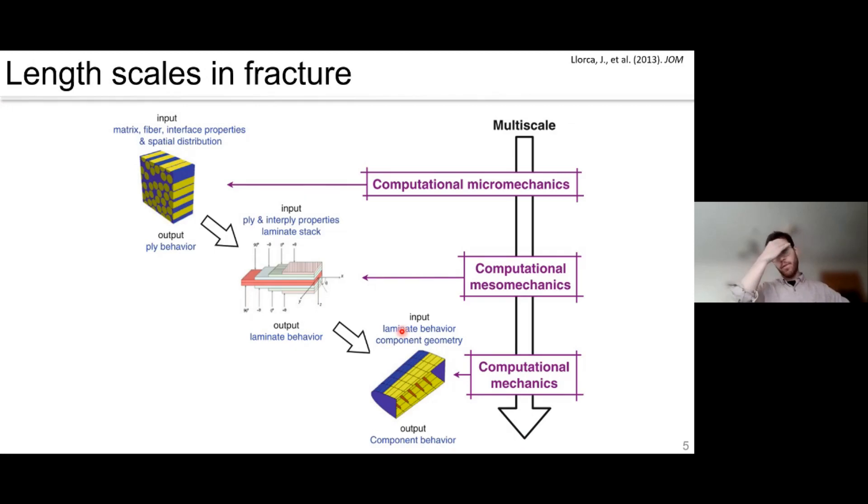This slide is borrowed from polymer matrix composite research, where something very similar is happening. If we want to model a component, we really need to understand what happens at the micro scale — and my approach is that we probably need to go to the nano scale as well. We need to understand how the fibre, the interface, and the matrix each behave so we can feed all these computational mechanics frameworks and design and model components at the larger scale.